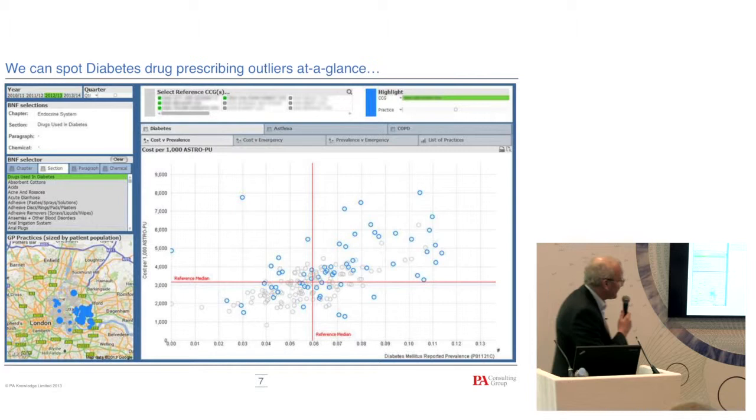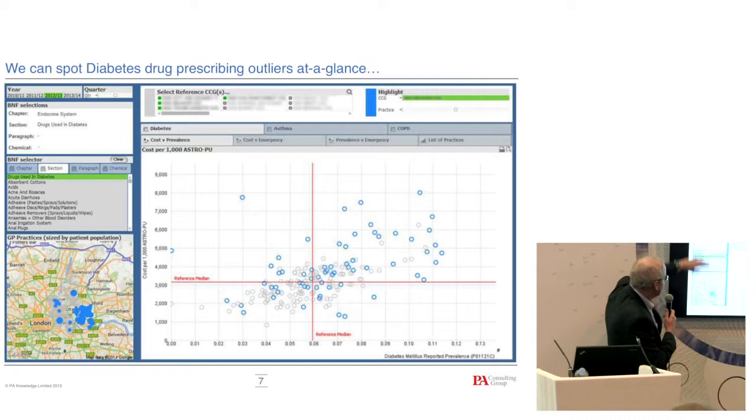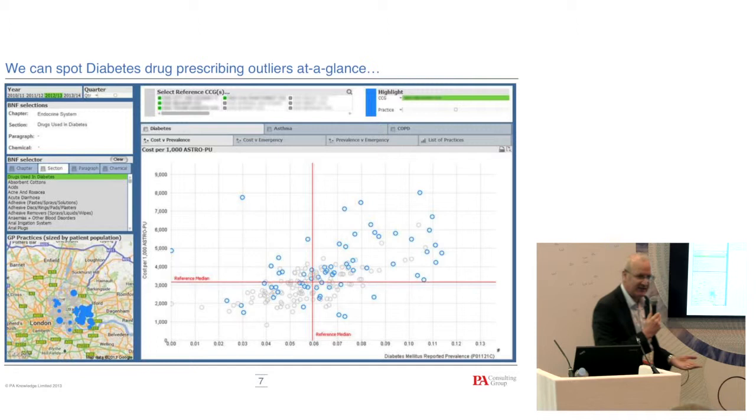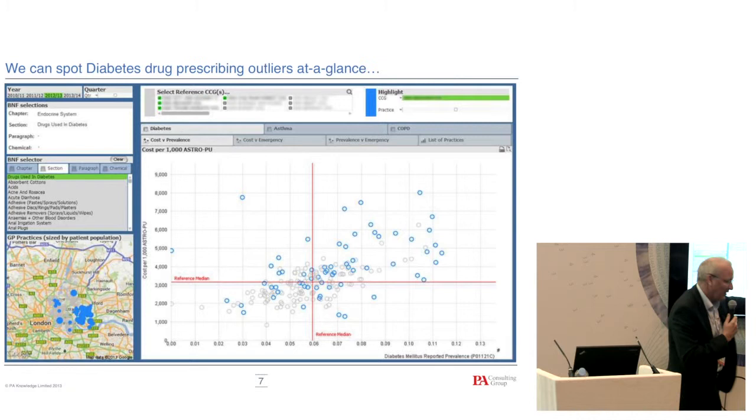So what does the tool actually look like? What we've got on screen is a map — we've covered up some of the CCGs for various reasons. You can select any BNF category, select by timeline, and the interesting thing is it has multiple open data sources. This is the spend normalised by ASTRO prescribing unit. When you go to a doctor and say you're spending more than you should, the usual answer is, 'Well, that's because we've got a lot more people with diabetes in my area.' So we've normalised it by diabetes prevalence — this is spend normalised by prescribing, and this is normalised by prevalence of disease.